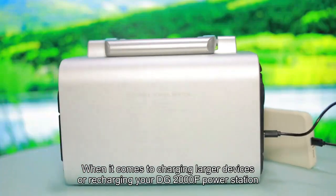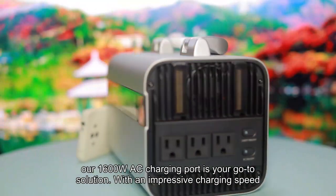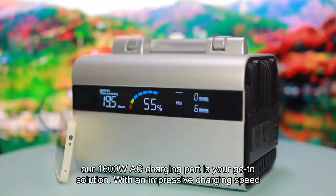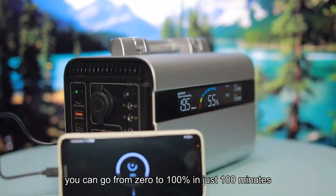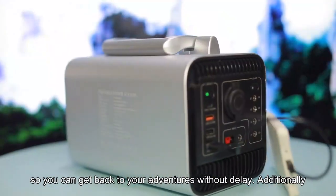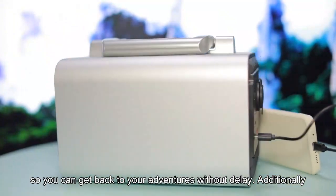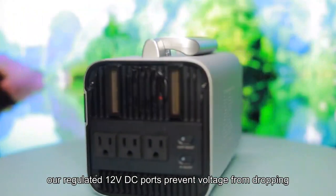When it comes to charging larger devices or recharging your DG2000F Power Station, our 600W AC charging port is your go-to solution. With an impressive charging speed, you can go from 0 to 100% in just 100 minutes, so you can get back to your adventures without delay. Additionally, our regulated 12V DC ports prevent voltage from dropping.